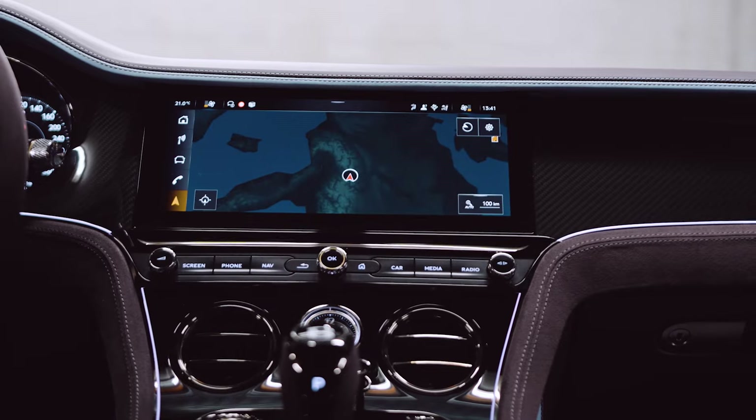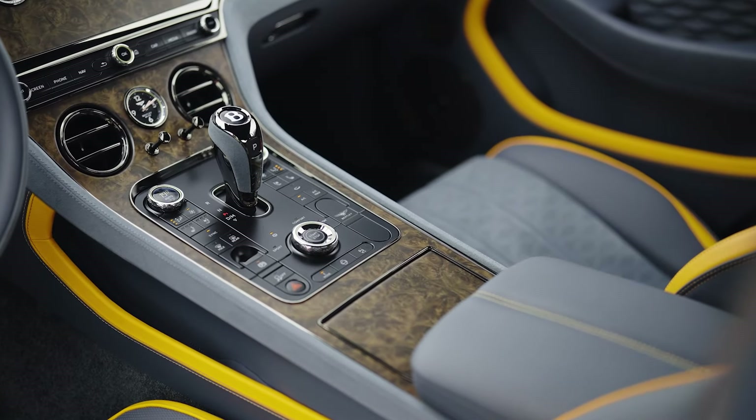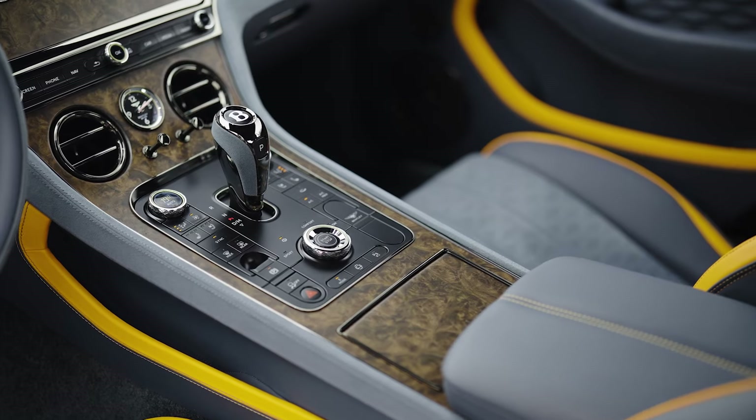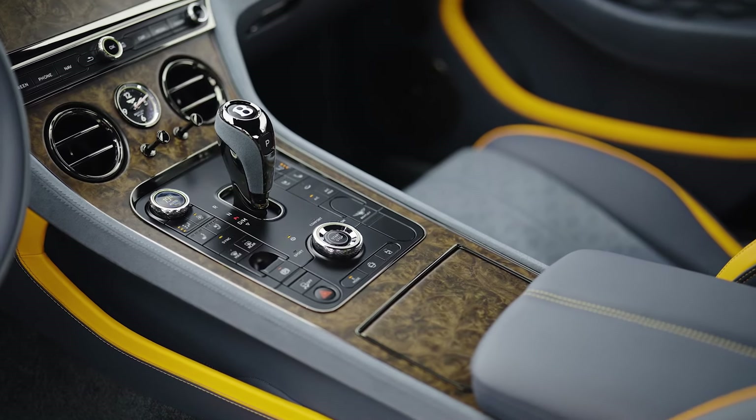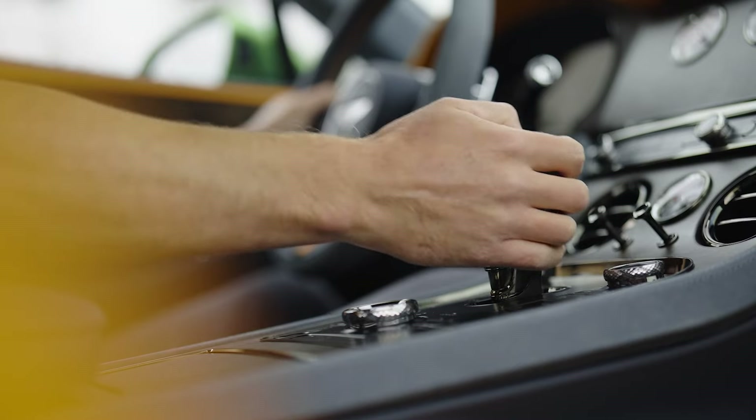The dark chrome details are nice because there's less glare and there's less flash inside the cabin. But if you choose colors or textures or finishes that could use a little more light, a light chrome finish will add that extra amount of light in the cabin.